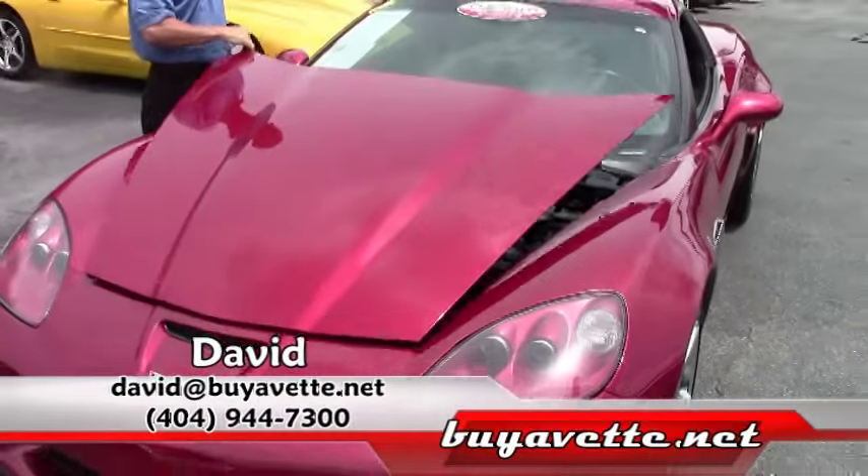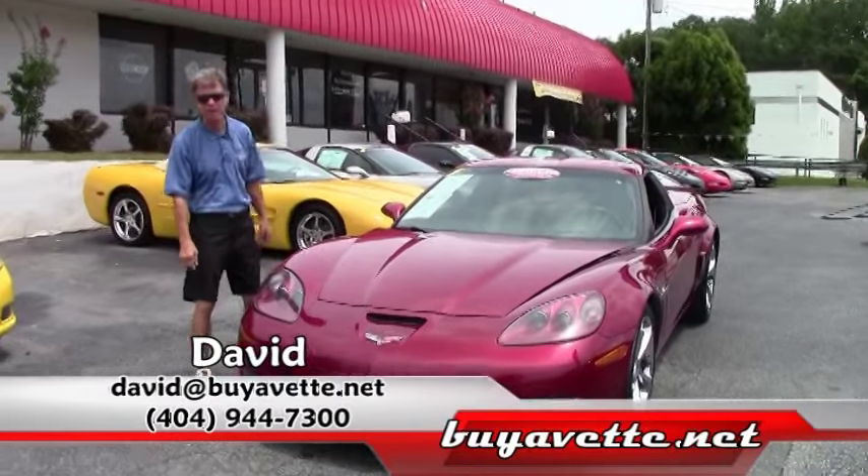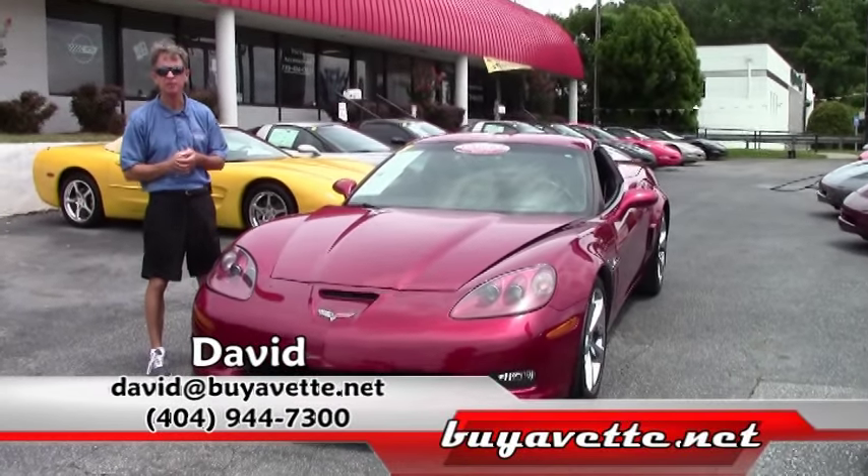If you're looking for any Corvette, I should be your first call. I'm David at Buy A Vet in Atlanta. Thanks a lot — have a great day.